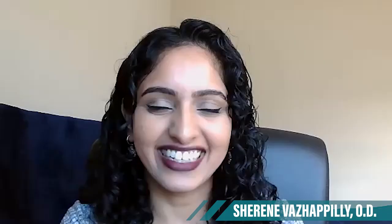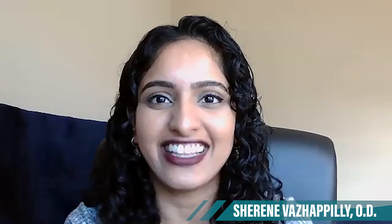Hi, I'm Dr. Shireen Vaz-Happily. I'm an optometrist that works as an associate optometrist at a LensCrafters practice just outside of Cincinnati, Ohio. I graduated from the University of Waterloo School of Optometry in 2019, worked in Canada for about a year and a half before my journey led me to the United States, and Ohio is my first state that I'm working in. It's been a great journey so far.